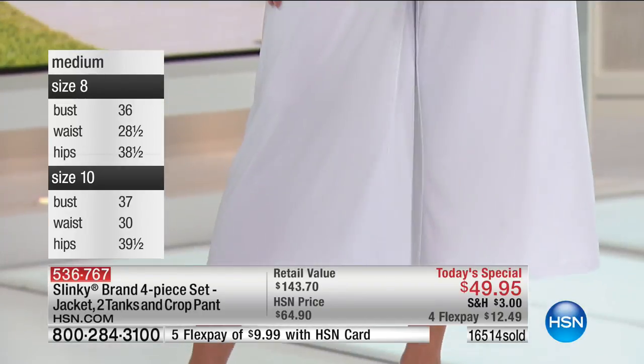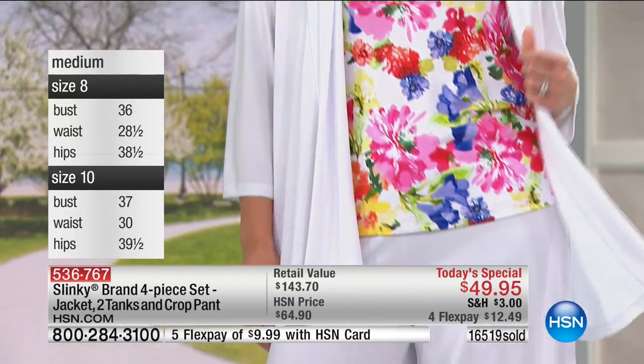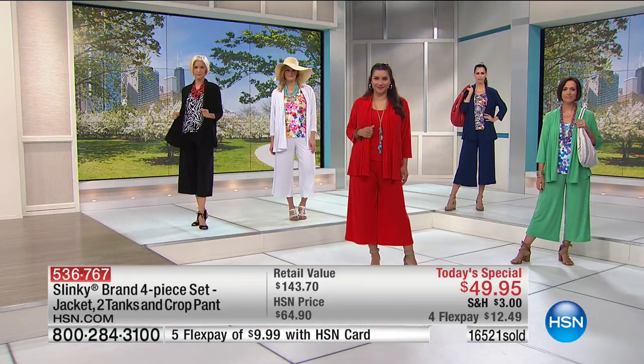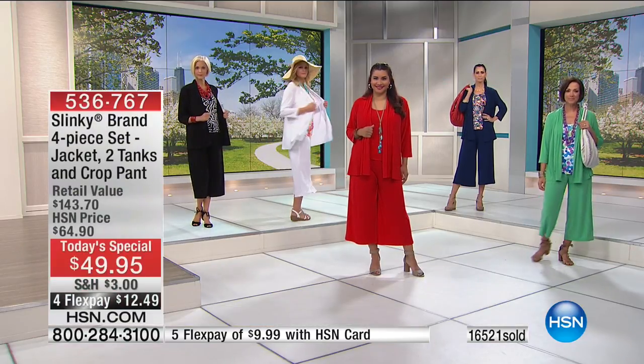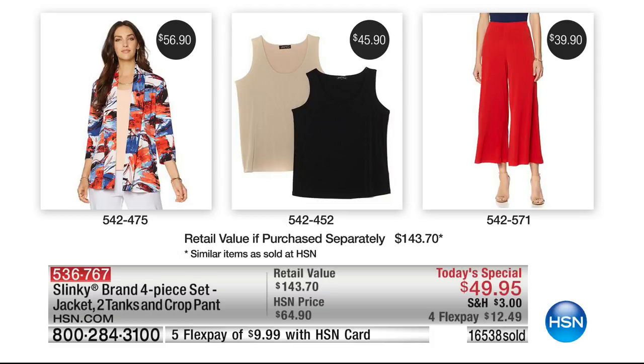All together, all four pieces, extra small through size 3X. We are just past 11 a.m. on the East Coast. Over 16,500 have now been spoken for. The number one customer pick crop pant is $39.50 on its own. At $45.90, always a customer pick, the number one silhouette — print and solid in the tanks. It is a today's special worth celebrating.